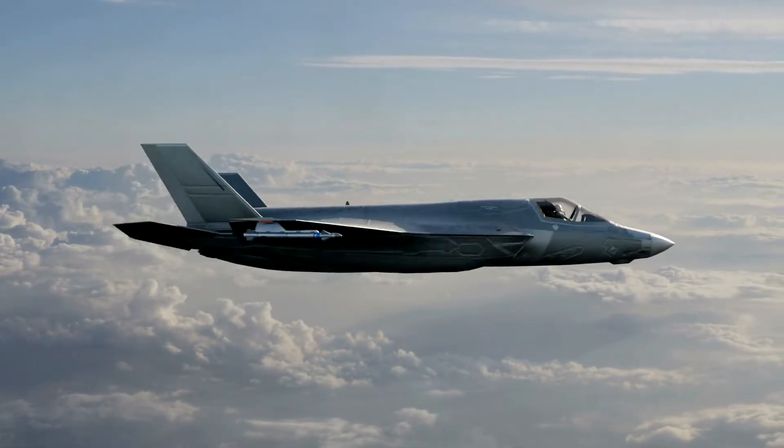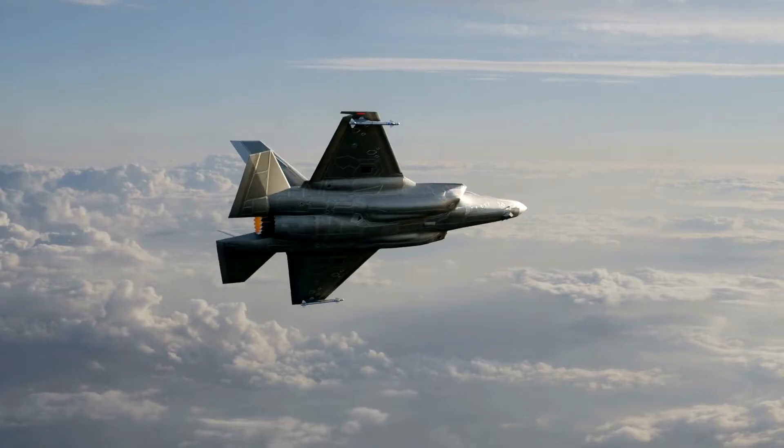In this video, we're going to take a more detailed look at the F-35 to see what makes it so special.